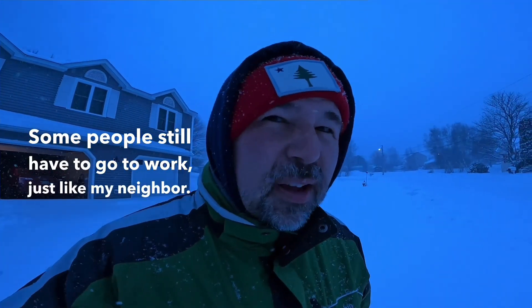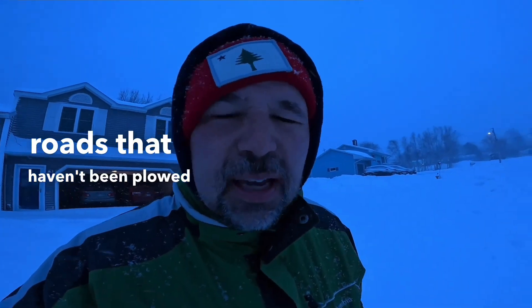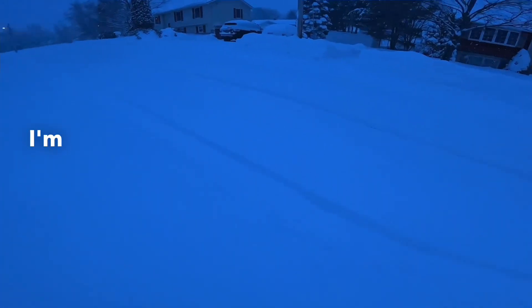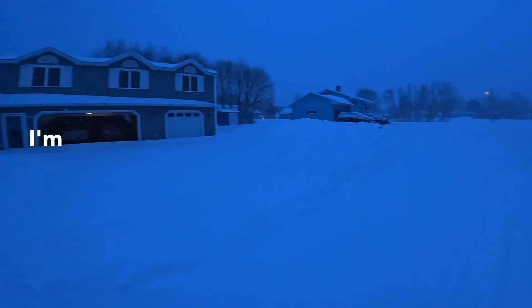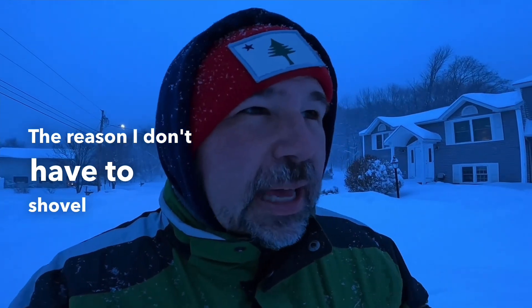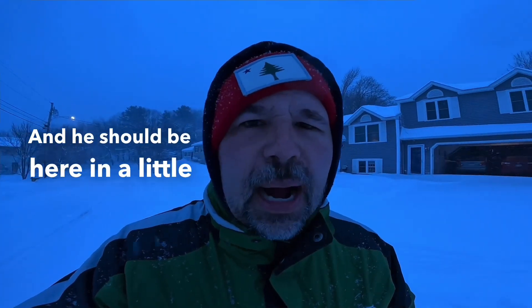Some people still have to go to work, just like my neighbor. They just need to be careful on the roads — roads that haven't been plowed in a long time. I'm glad I don't have to go anywhere right now. The reason I don't have to shovel my driveway is because my brother comes with his truck and plows it, and he should be here in a little while.